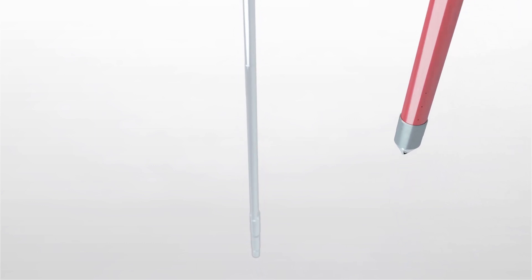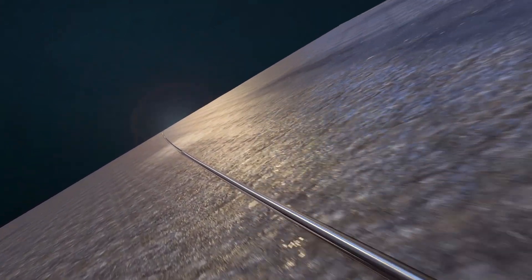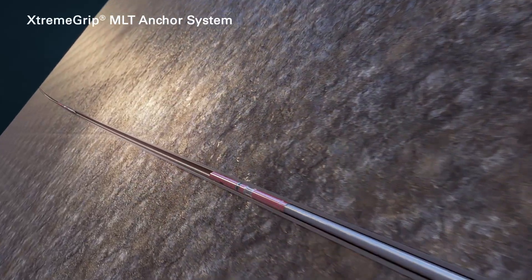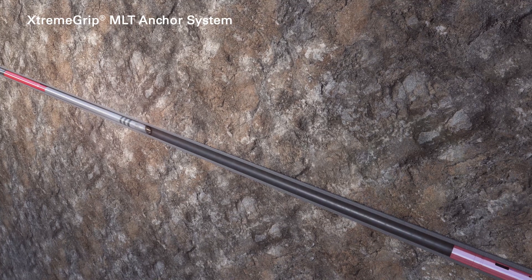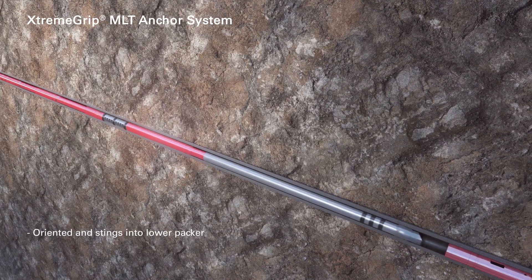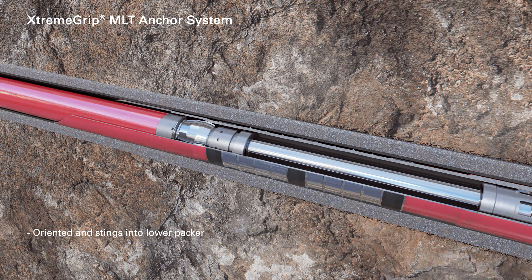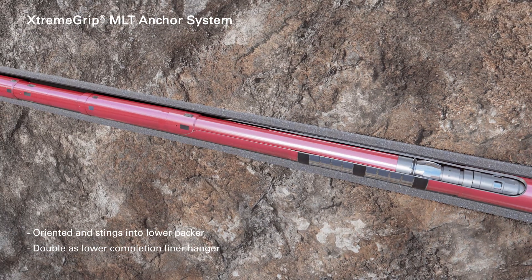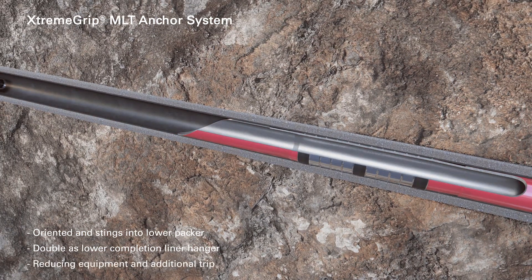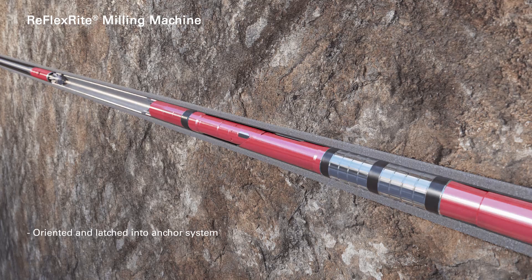The Reflex-Rite system provides a multilateral TAML level 5 junction. The ExtremeGrip MLT anchor system is run in hole with a tailpipe and seal assembly. The string is oriented and stings the seal assembly into the lower packer, and the anchor system is then set. Due to the mechanical and hydraulic robustness of the ExtremeGrip MLT anchor system, it can also double as the lower completion liner hanger, therefore reducing equipment and an additional trip. The Reflex-Rite milling machine is run in hole, oriented, and latched into the anchor system.